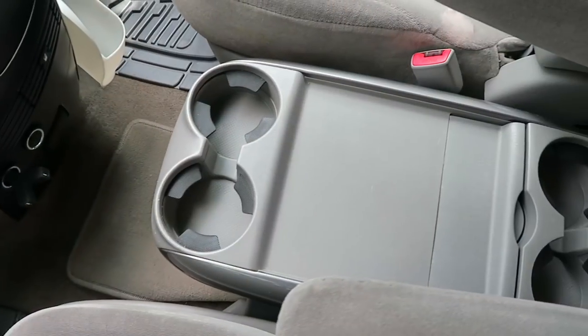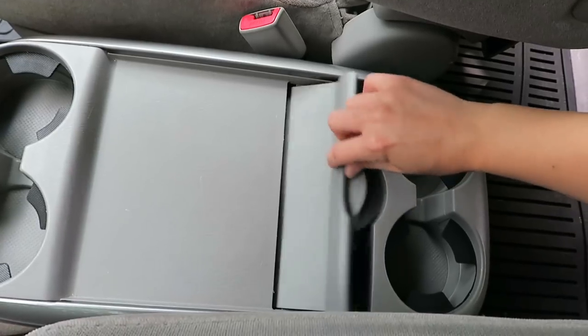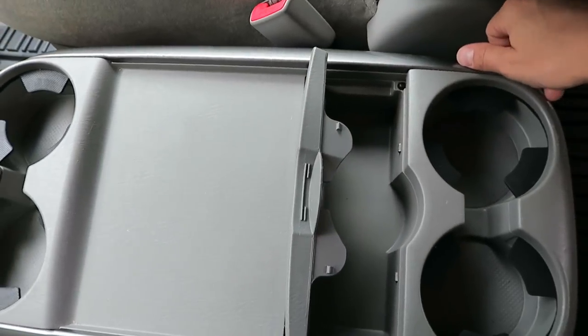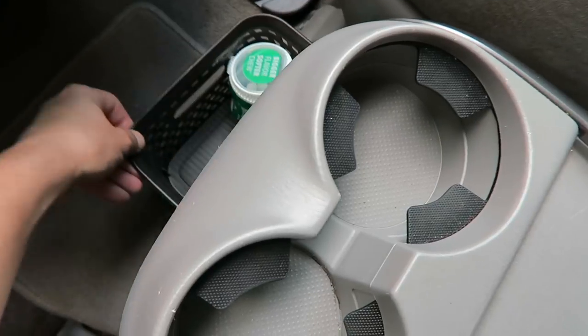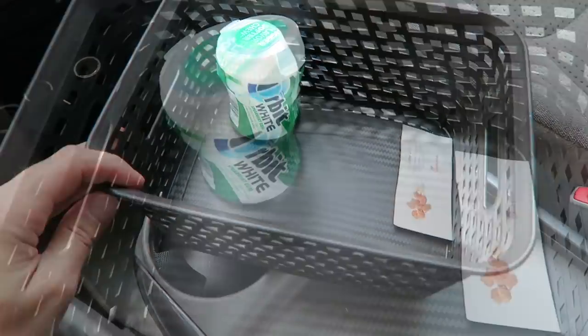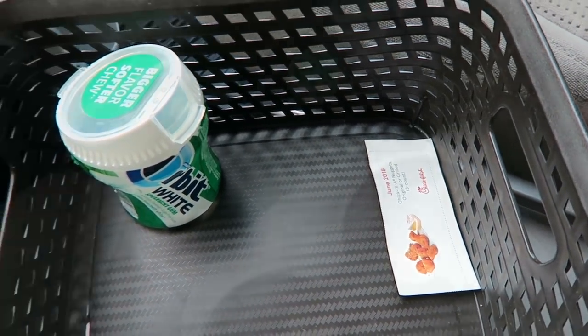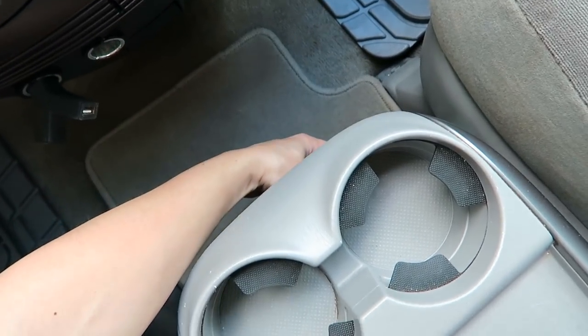Like I mentioned before, this van does not have storage in the center console, or rather nothing more than yet another cup holder, so I had to come up with another solution. I picked up this bin at Home Depot and I'm using it as a drawer of sorts to hold overflow items. Currently it only has gum and a Chick-fil-A coupon, but when we get audiobooks from the library, we store them here.